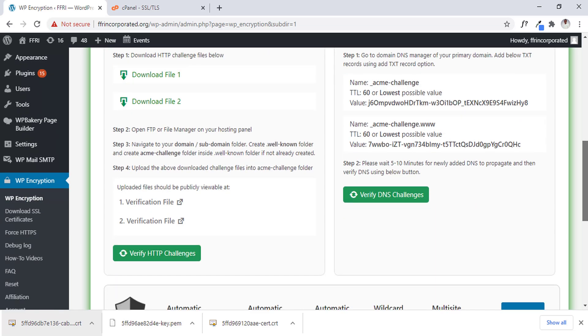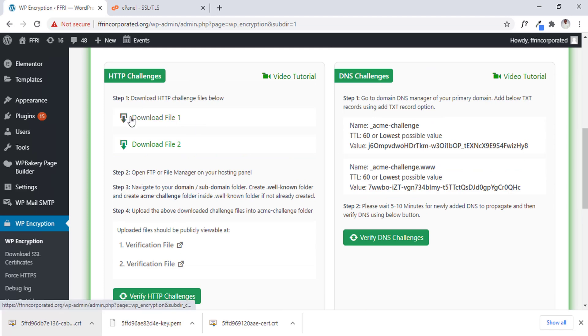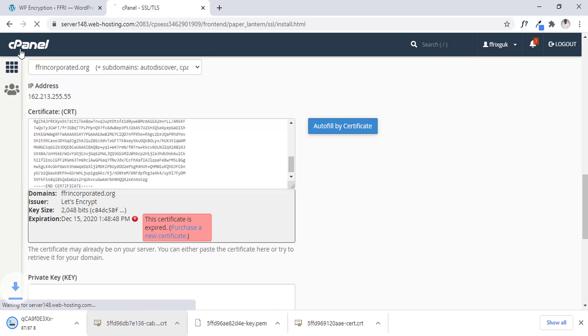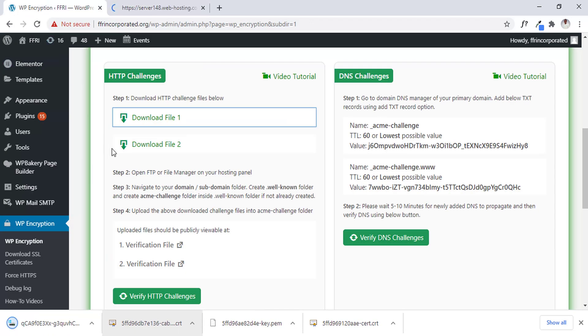Now I'm going to upload the two files. We have to download them first, then upload them into our file manager via our cPanel. So I've downloaded the first one. We have to go back into our cPanel — I've downloaded it by clicking the link provided.